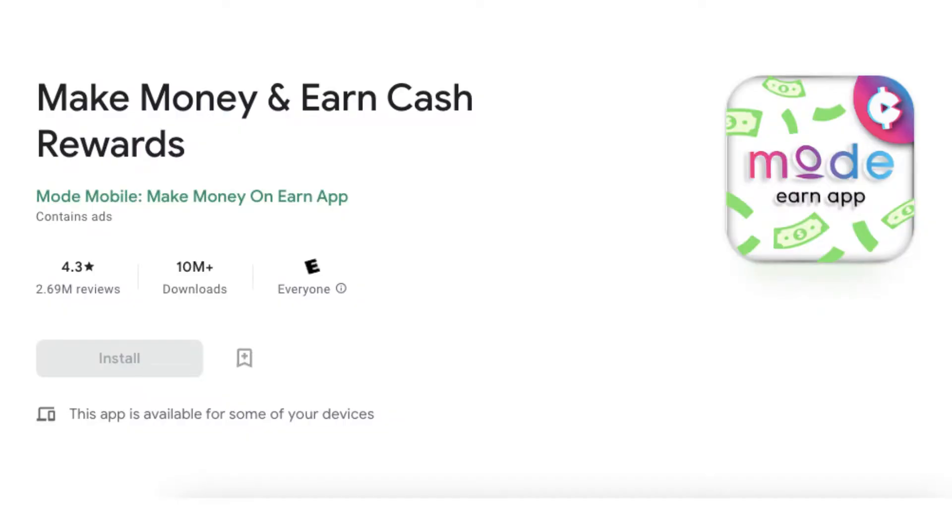Number 1: Mode Earn App. Make money and earn cash for playing games, and get paid to play music. The Mode Earn App, formerly known as Current Rewards, allows you to earn real cash rewards for your everyday habits. Earn money and free gift cards in minutes. Make money playing games, music, shopping, and even charging. Make money from your phone and make every day a payday on the Mode Earn App.